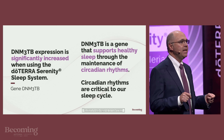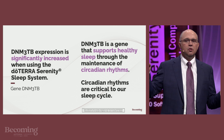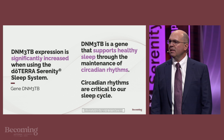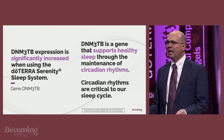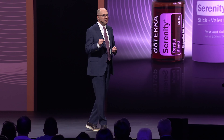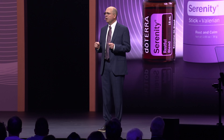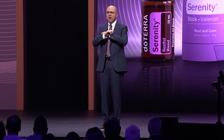DNM3TB is a gene that supports healthy sleep through the maintenance of circadian rhythms. Circadian rhythms are critical to our sleep cycles. The adjusted p-value for this gene is 0.03, which means we are 97% assured that the result we saw in our study is due to the use of the Serenity sleep system and nothing else.